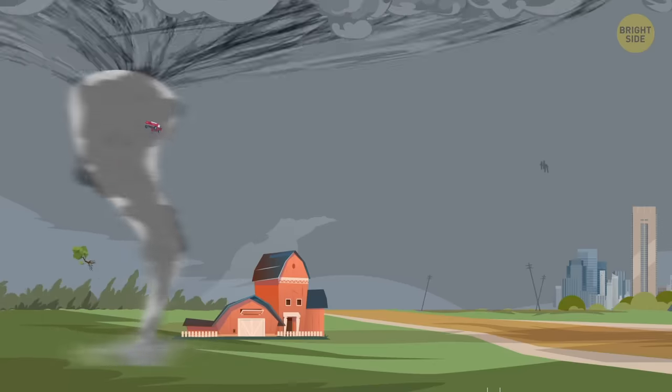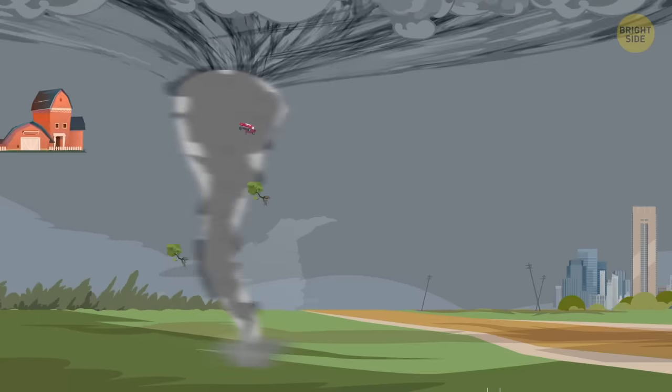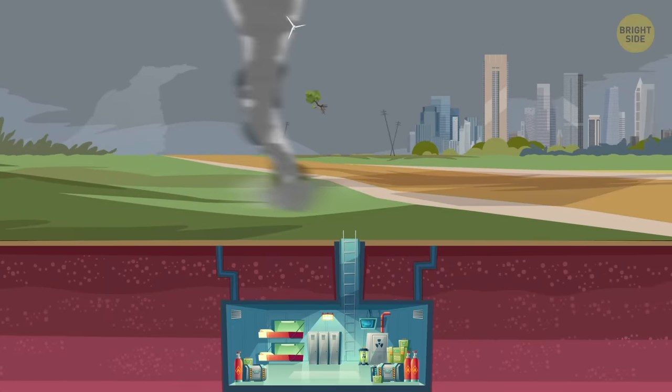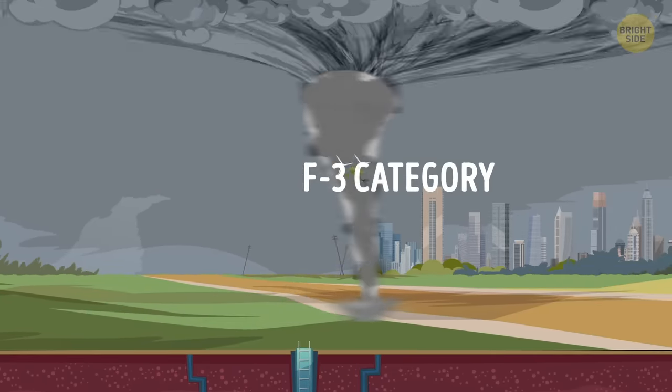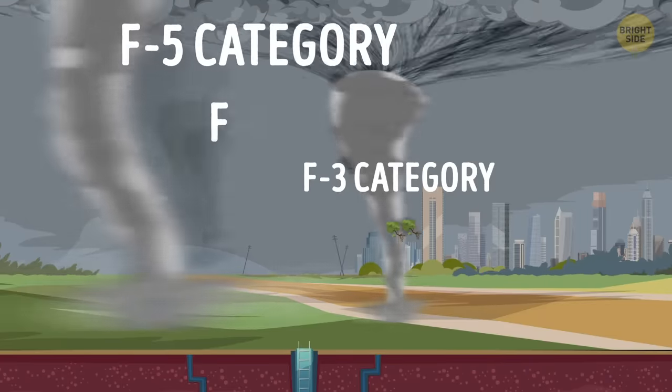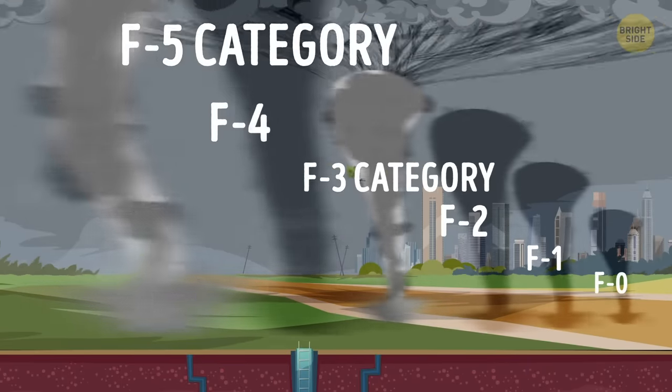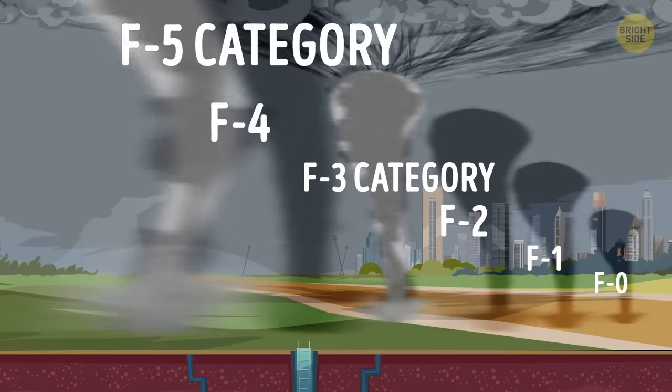Speaking of bunkers, you would probably be glad to have one nearby if you're about to weather something like an F3 category tornado. There are six of these categories, so you can imagine what you're up against with anything stronger than an F3. Here's a quick rundown.